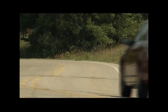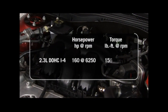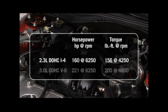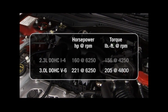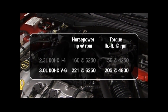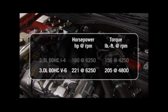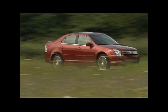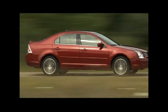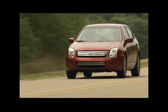Let's take a look at Fusion's performance and handling features. You have the Duratec 2.3-liter I-4 engine with 160 horsepower and 156 pound-feet of torque. There is the Duratec 3.0-liter V6 engine with 221 horsepower and 205 pound-feet of torque. There are three transmission choices: a five-speed manual or five-speed automatic on the I-4 engine, or a six-speed automatic on the V6.